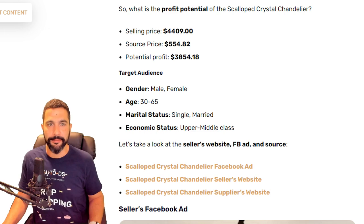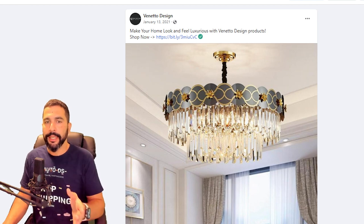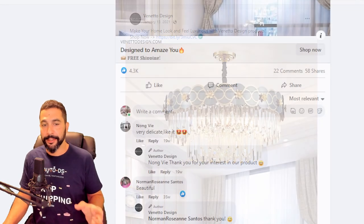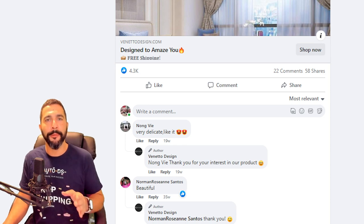Let's take a look at the seller's Facebook ad. As we can see, it says 'make your home look and feel luxurious with Veneto Design products.' He only has an image of the chandelier — no videos, no carousel switching images — but on the other hand he has over 4,000 engagements in this ad, meaning this product has been an eye-opener for many, many people.